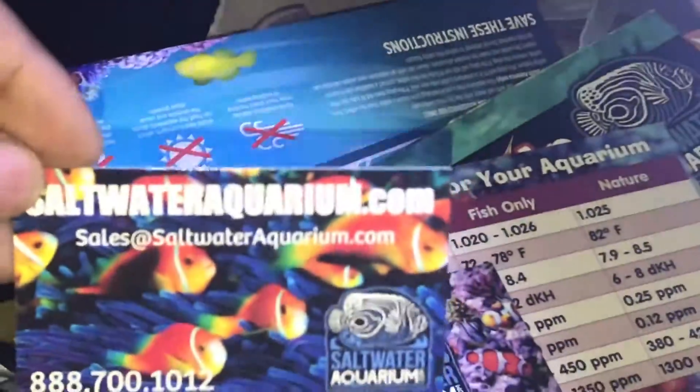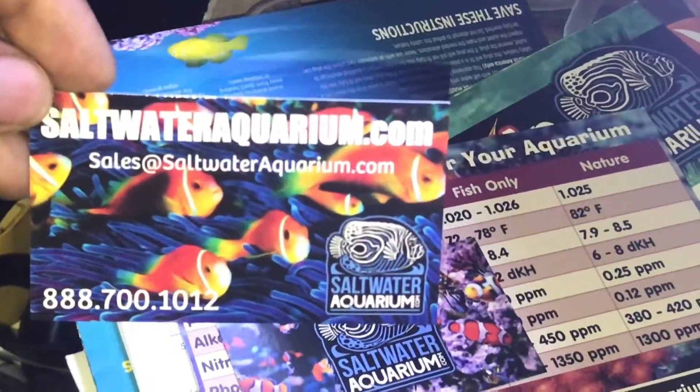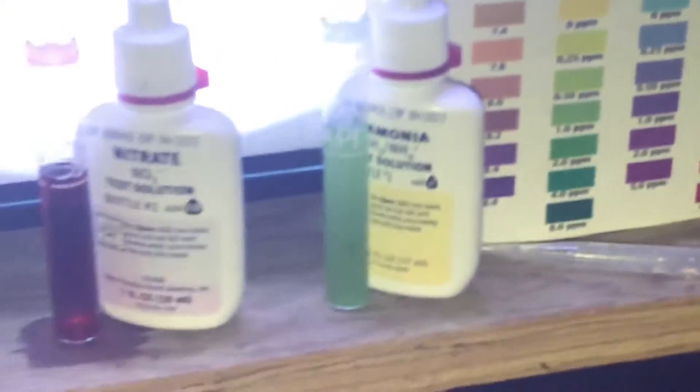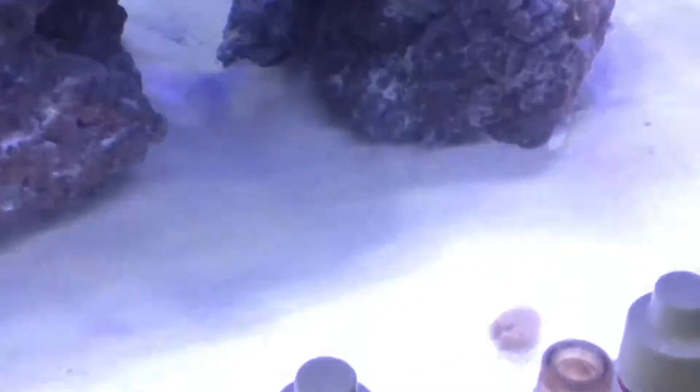It was from saltwateraquarium.com — Saltwater Aquarium, 888-700-1012. But let's go ahead and move along with this video. So in this video, we will look at the parameters.